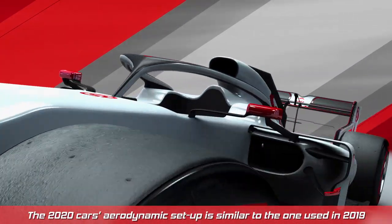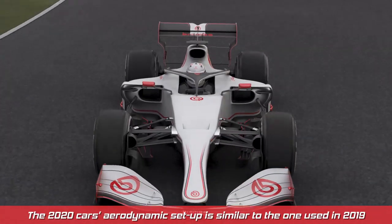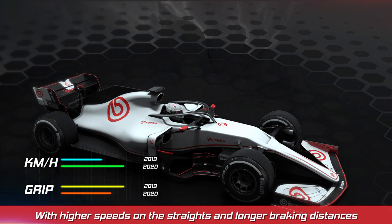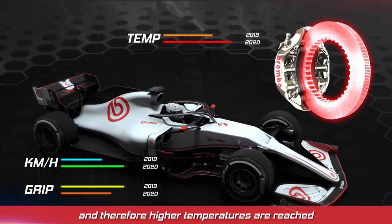The 2020 car's aerodynamic setup is similar to the one used in 2019, but improved engine performance increases top speeds and results in longer braking. With higher speeds on the straights and longer braking distances, the energy to be disposed of as heat increases and therefore higher temperatures are reached.